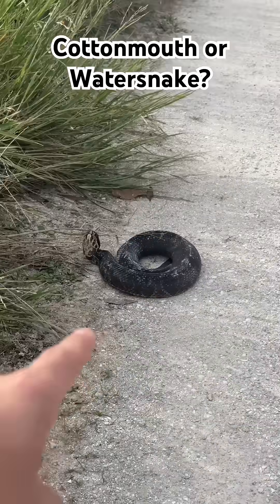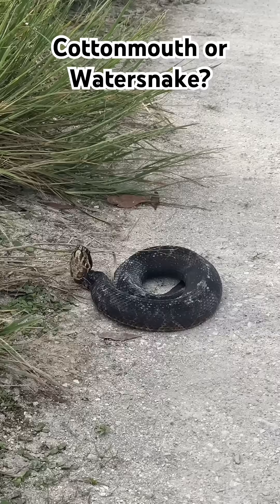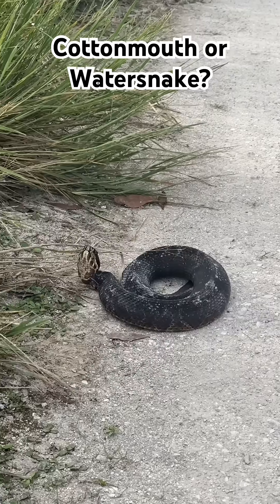If you saw this snake in the wild, would you be able to tell if it was venomous? This is actually a venomous Florida cottonmouth found here in South Florida.